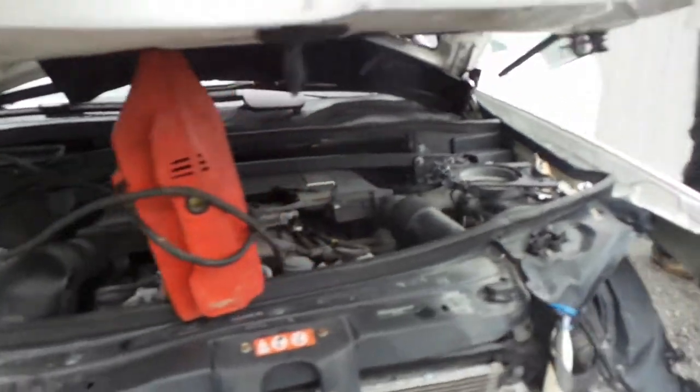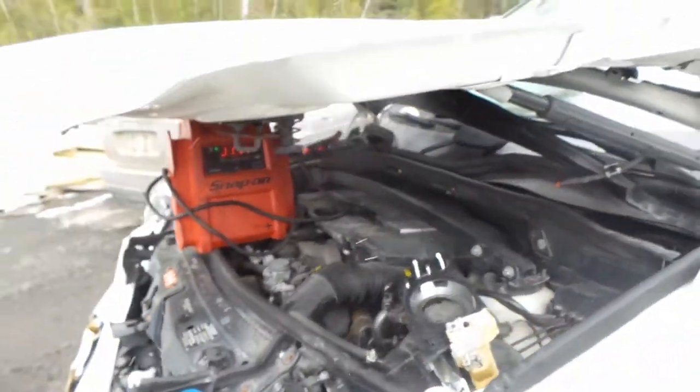This engine does run well. It's got a low mileage of 103,000. It's an automatic and all-wheel drive.